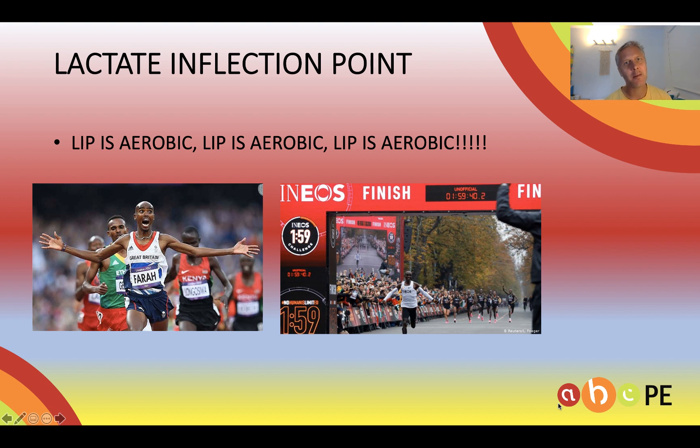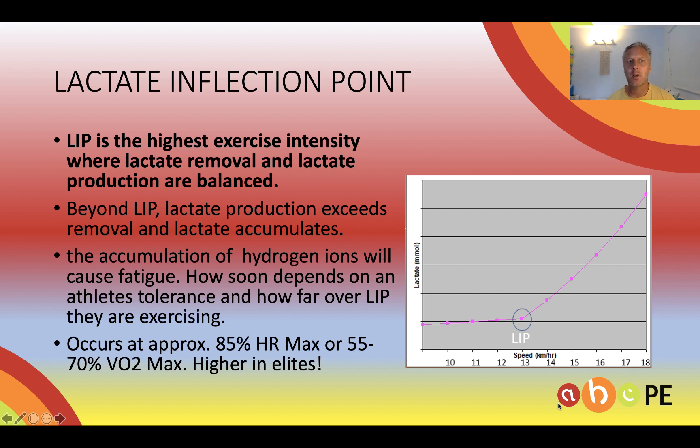I always start by telling my students that LIP is aerobic. LIP is the highest intensity where lactate removal and lactate production are balanced. So it's almost our highest aerobic steady state.